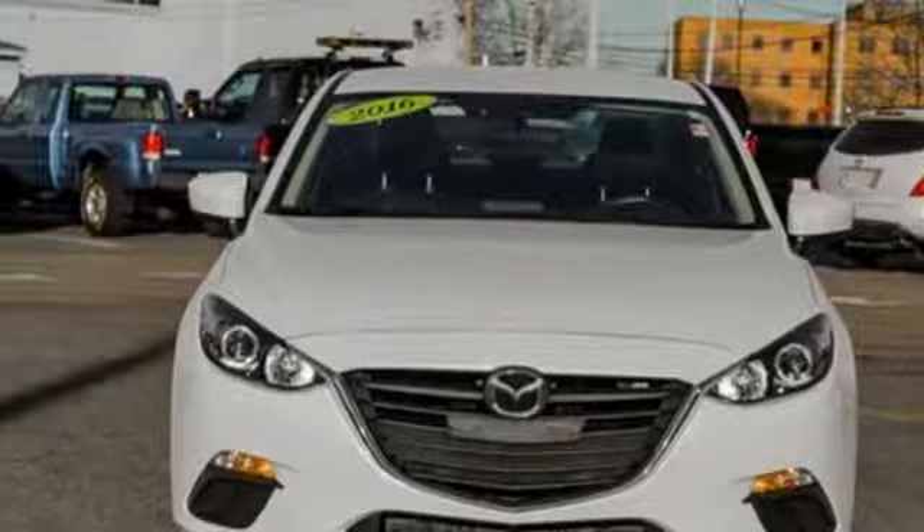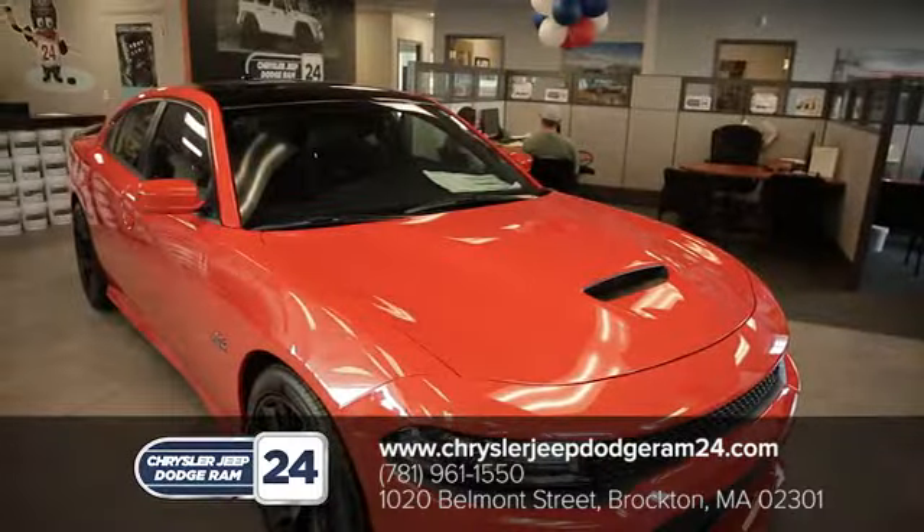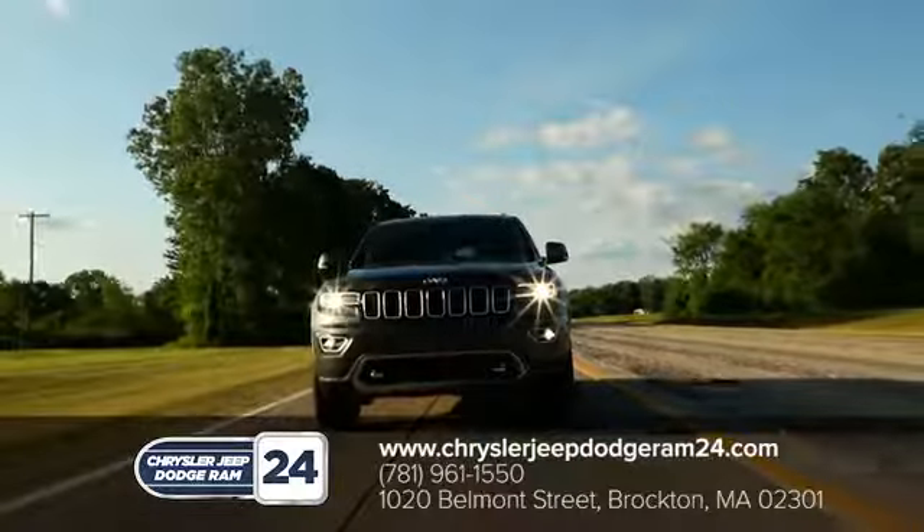Take it for a test drive today. Chrysler Jeep Dodge Ram 24 — as a family owned and operated dealership, we make sure every customer has the best car buying experience possible.